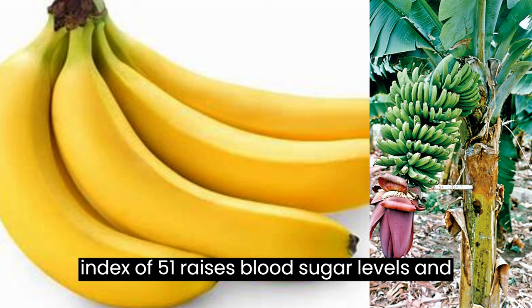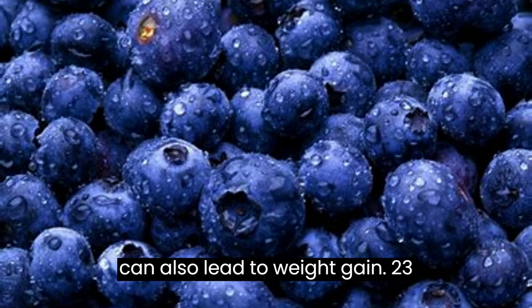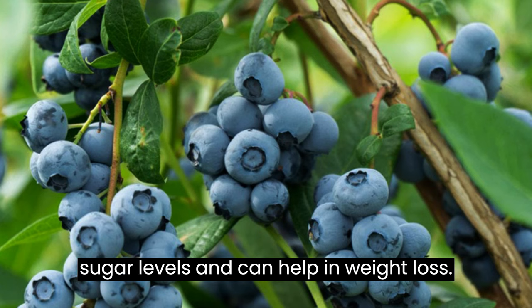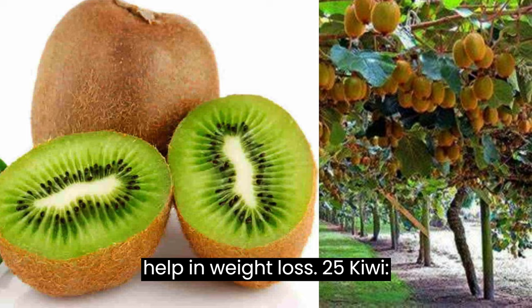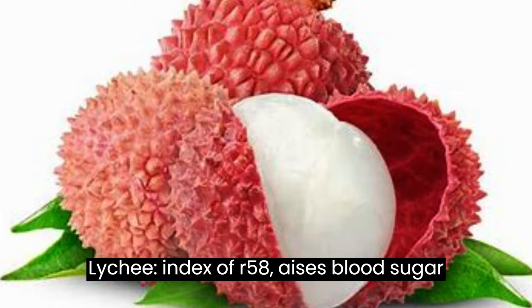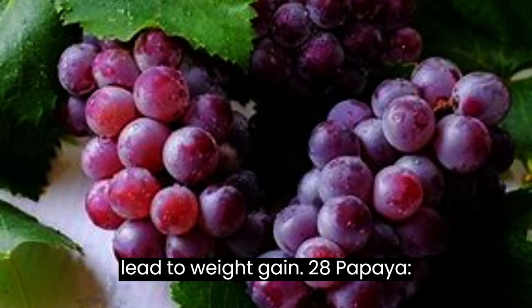21. Banana, index of 51, raises blood sugar levels and can help in weight loss. 22. Mango, index of 51, raises blood sugar levels and can also lead to weight gain. 23. Blueberries, index of 53, raises blood sugar levels and can help in weight loss. 24. Pomegranate, index of 53, raises blood sugar levels and can help in weight loss. 25. Kiwi, index of 58, raises blood sugar levels and can help in weight loss. 26. Lychee, index of 58, raises blood sugar levels and can also lead to weight gain. 27. Grapes, index of 59, raises blood sugar levels and can also lead to weight gain.